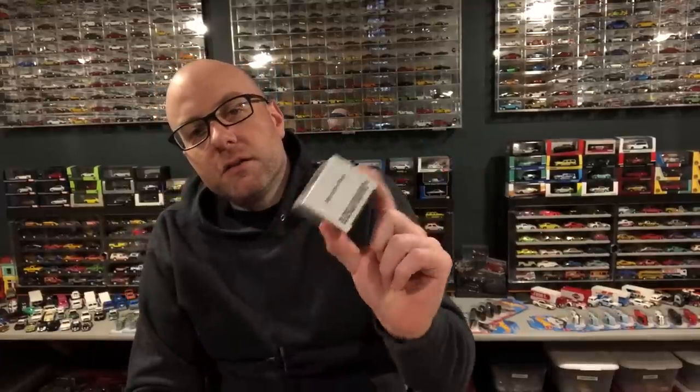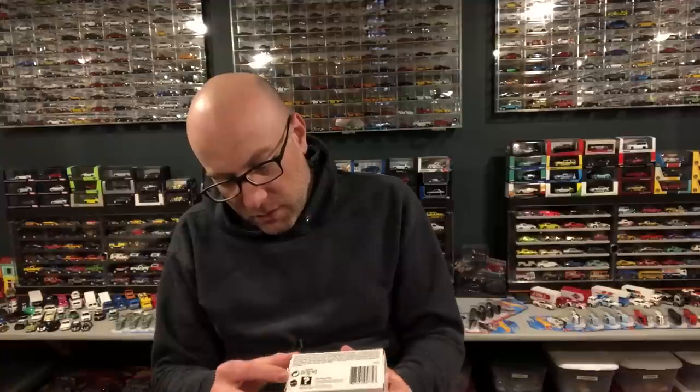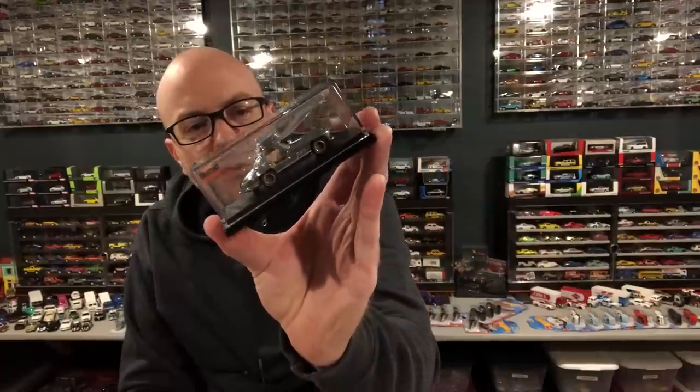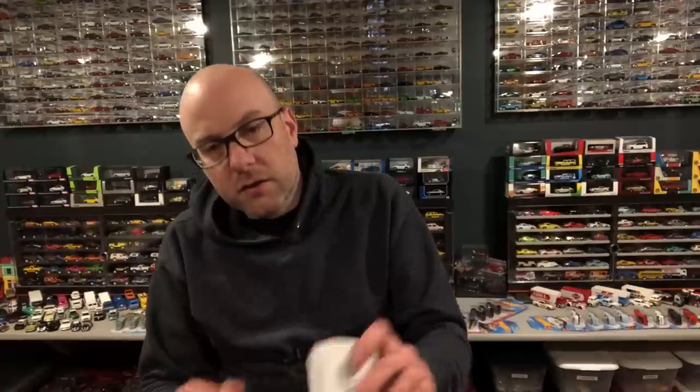I also got in the mail my Mercedes-Benz 300SL. I was lucky enough to snag one of these, but my buddy Todd was not, so this one's going to end up going to him. I'm not going to open it or take it out of the acrylic. We'll take a peek at it in the case. It looks pretty nice — I didn't think I was going to like those wheels, but getting it in hand, I think it looks pretty darn good. I was tempted to pick up one for myself. He really wanted one and did not get lucky on the RLC sale day. I actually got one on my phone pretty easily, so I got lucky.